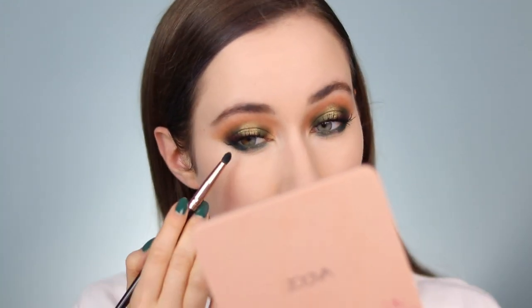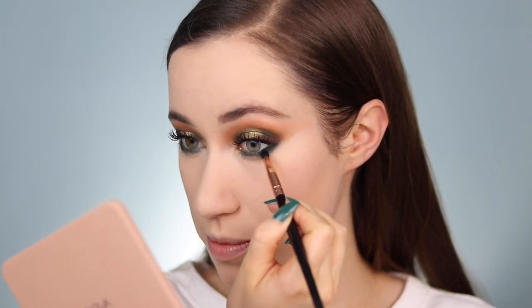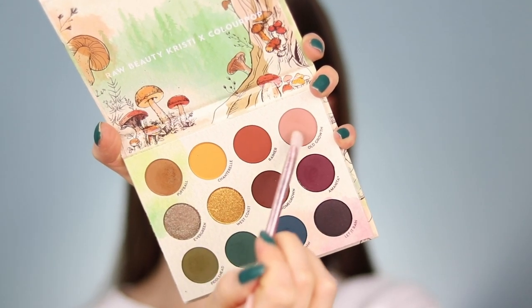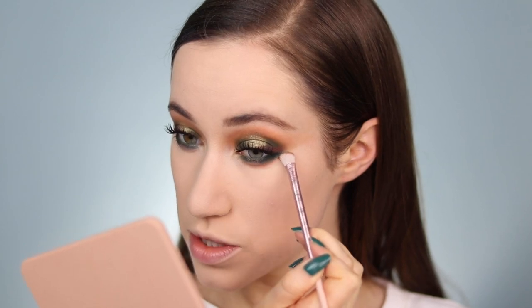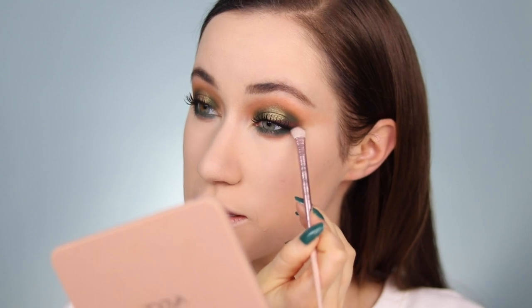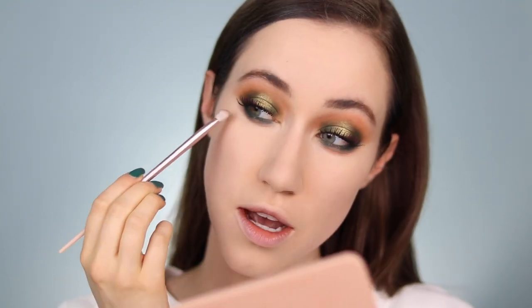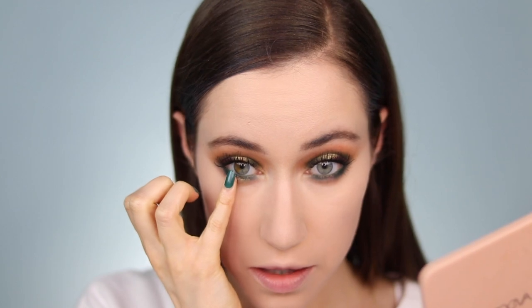I'm taking a clean brush to blend and soften that, but I wanted a little bit of that blue on the outer corner. Next I'm dipping back into Old Growth and using it almost as the lower lash line transition shade, making sure it's lightly connecting to those green and blue tones and softly blending down into the under eye area. I'm then taking the Super Shock Shadow in Like a Moss — the same one used on the top lid — applying it on my pinky and pressing it in the center of the lower lash line.